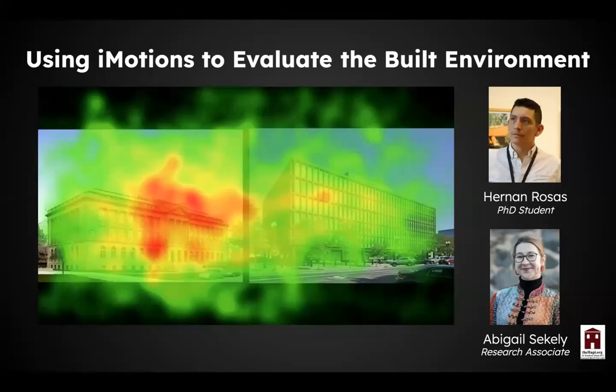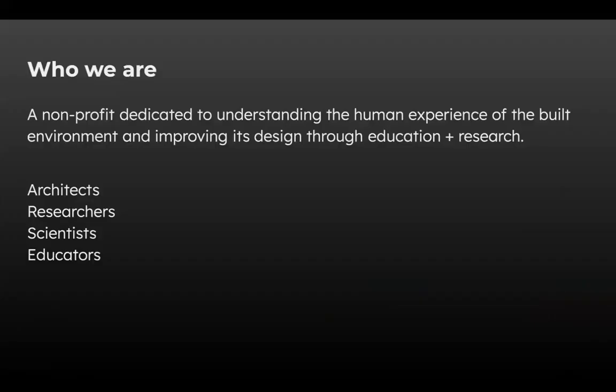Hi, my name is Fernand Rosas. I'm presenting here with Abigail Cicali. We're both researchers for the Human Architecture and Planning Institute and we'll be speaking to you about how we can use iMotions to evaluate the built environment. At HAPI, we're a non-profit dedicated to understanding the human experience of the built environment and how we can improve its design through education and research. We are a group of architects, researchers, scientists, and educators around the world.